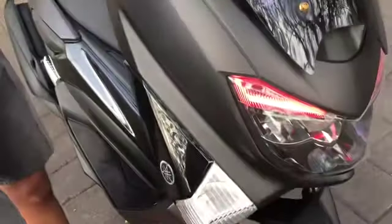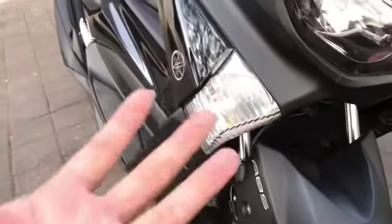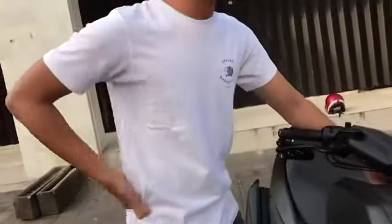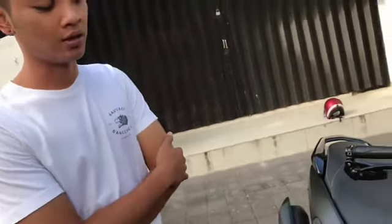Kemudian apa lagi nih? Sama lampu ratingnya. Oh ya lampu rating, lampu rating 5. Oh jadi gini ya? Ya seperti itu, ada hazardnya nggak nih? Belum ya. Berapa ini biaya ratingnya? Rating depan belakang totalnya 70 ribu. Oh depan belakang 70 ribu.